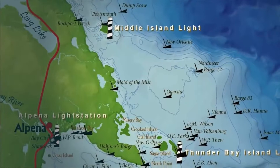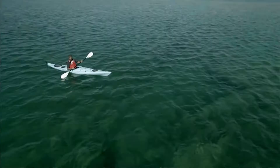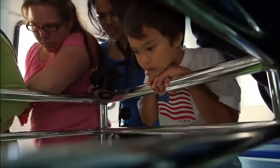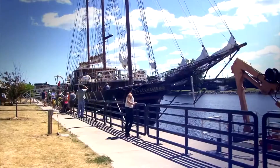My name is Stephanie Gondula. I am a maritime archaeologist based in Alpena, Michigan at Thunder Bay National Marine Sanctuary. The National Marine Sanctuary system works to protect the special places in America's waters. We here at Thunder Bay specifically work to protect the Great Lakes and their rich history.